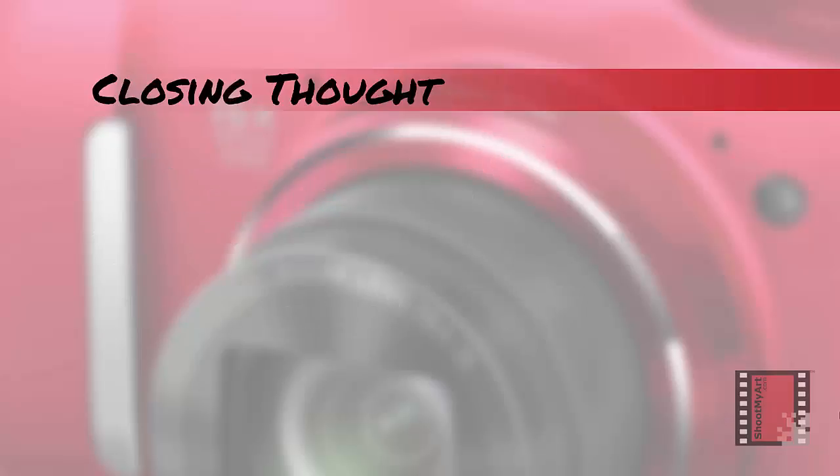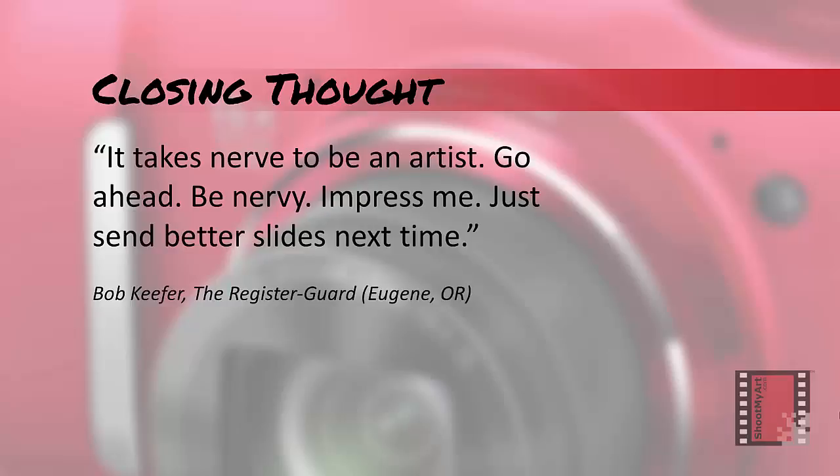A number of years ago, a reporter in Oregon sat through the jurying for a local exhibition and wrote about the experience. He offered some observations about the process and closed with a bit of advice that is as true today as it was then: 'It takes nerve to be an artist. Go ahead. Be nervy. Impress me. Just send better slides next time.'